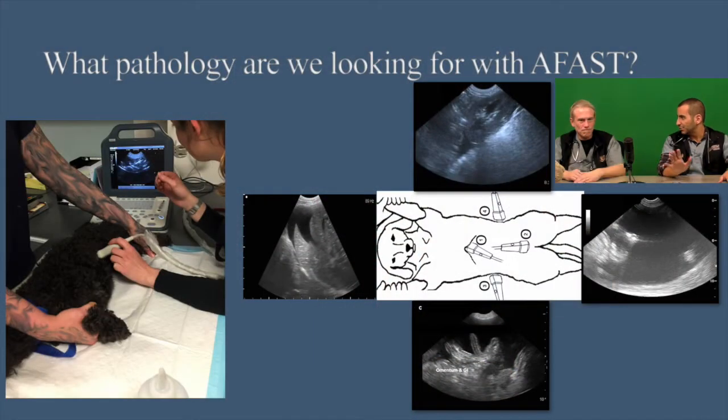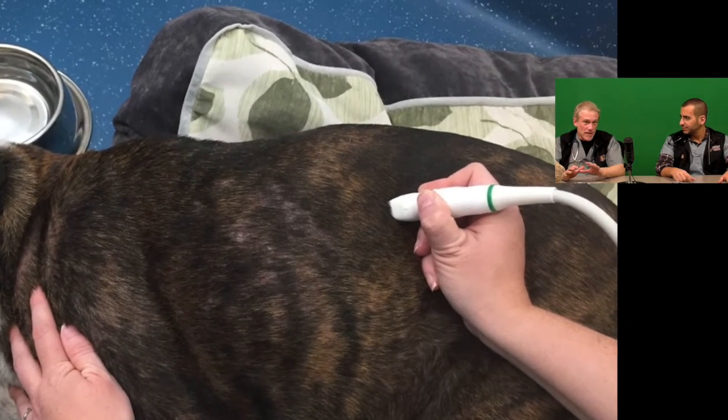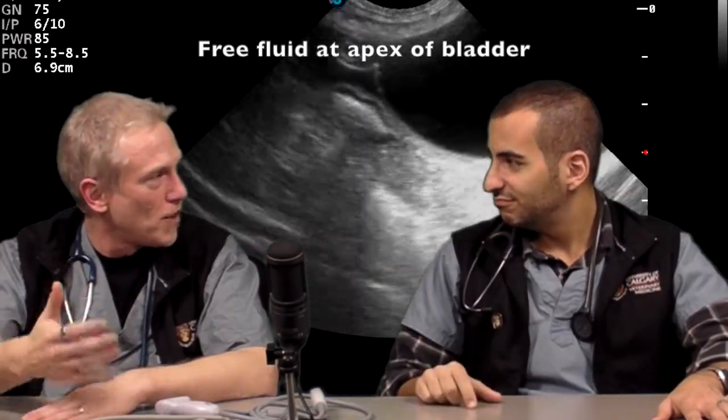So what are you looking for with abdominal FAST scans? The basic key point to start is looking for free fluid at those four sites. You're not looking at the spleen specifically or anything else — just fluid. When you're starting out, you look for fluid. As you get more comfortable, you can certainly expand and include other components in your emergency evaluation.